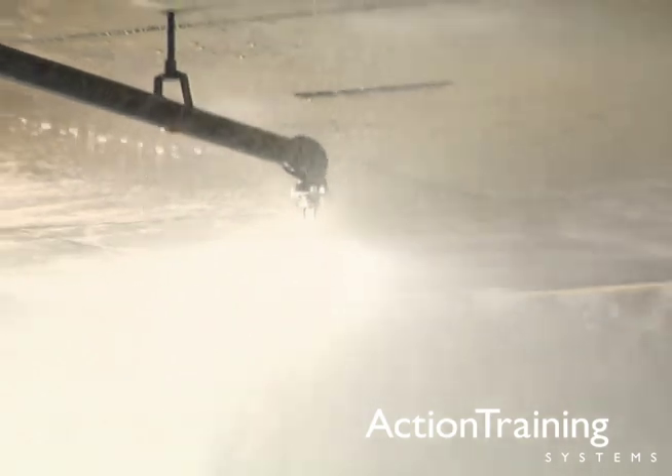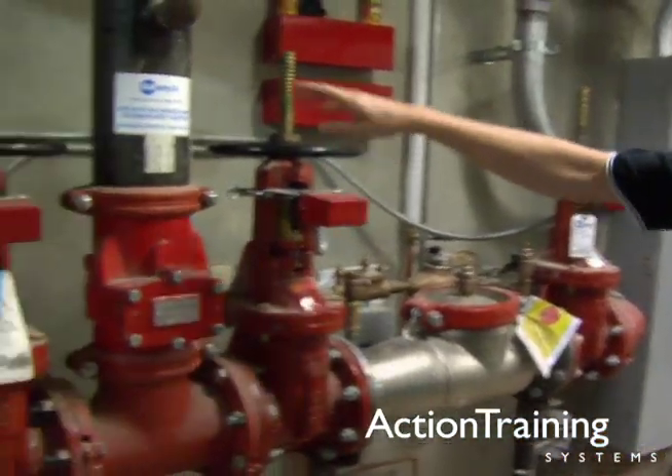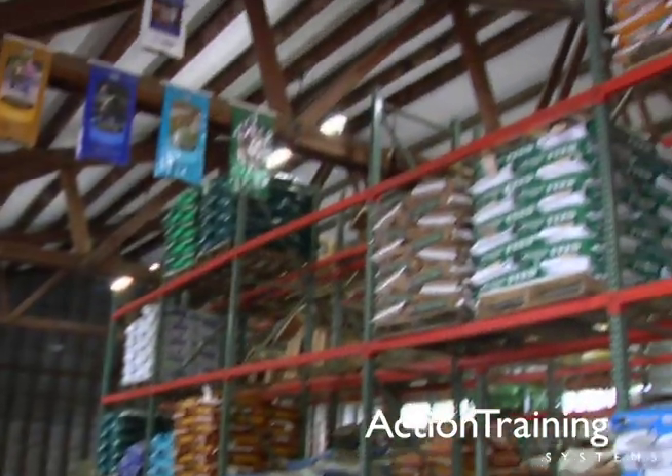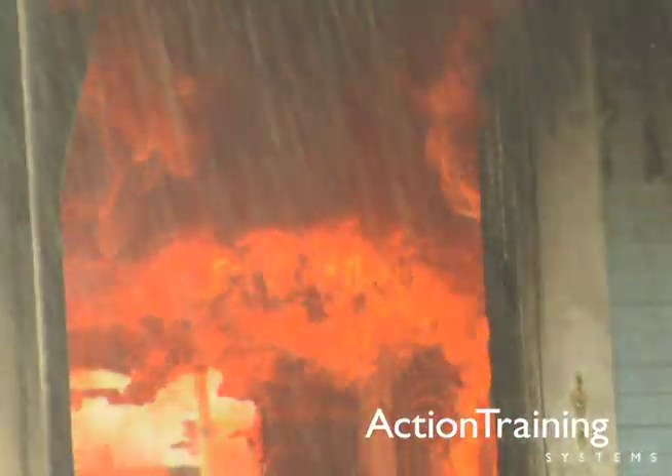Automatic sprinkler systems are recognized as the most reliable of all fire protection devices. Fires controlled by sprinklers result in less business interruption and water damage than fires that have to be extinguished by traditional fire department methods.